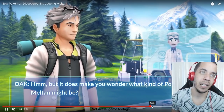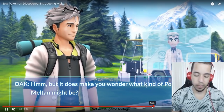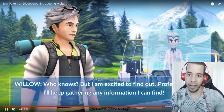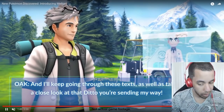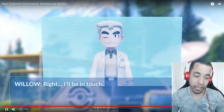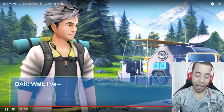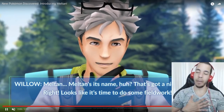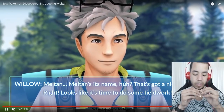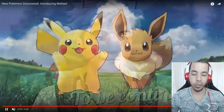Is this going to be something like Magearna, where it gets announced in one generation but doesn't wind up being in the game until the next generation? I think it's really cool how it's pretty much a Pokemon Go exclusive. I think it's really cool that it's a Go exclusive Pokemon because I'm a Go player — I play Pokemon Go all the time. In fact, I'm just about to hit level 36. This was fantastic. Pokemon, if for some reason you're watching, this was fantastic. I loved it.